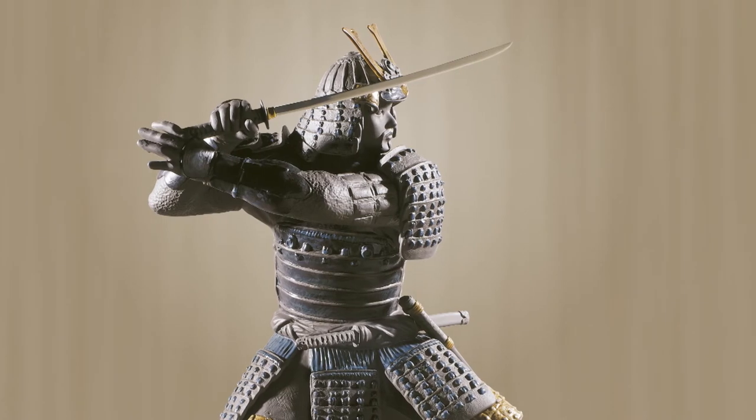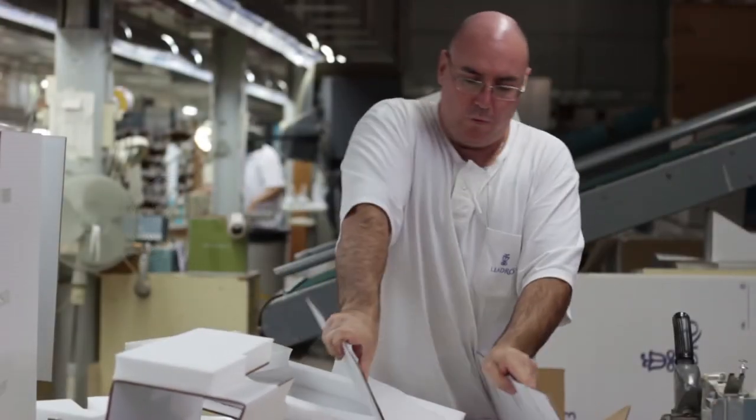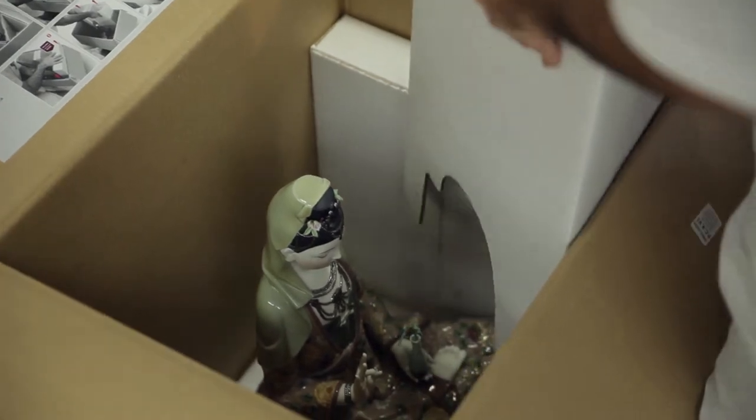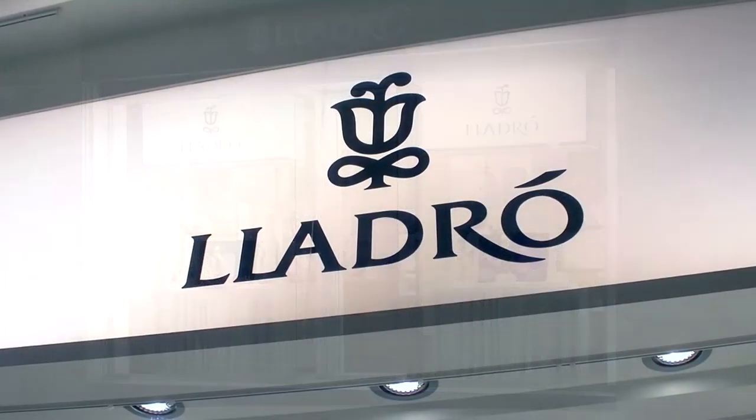Porcelain is alive, and it is the high temperatures that finally reveal the definitive colours of each piece. And finally, the packaging, which is studied to the final millimetre in order to ensure that the piece reaches its destination in perfect condition.